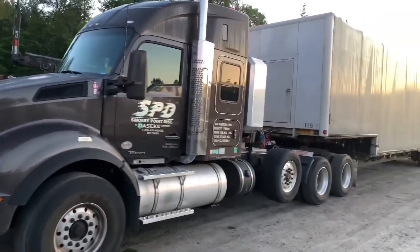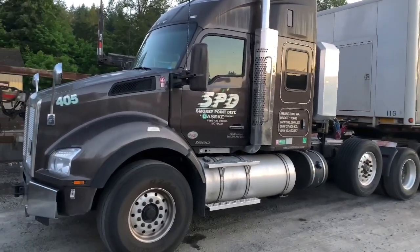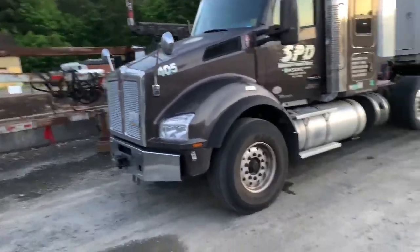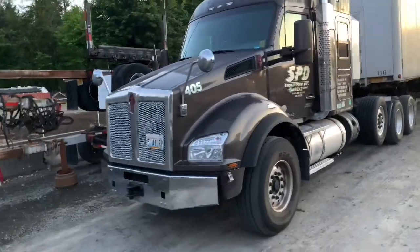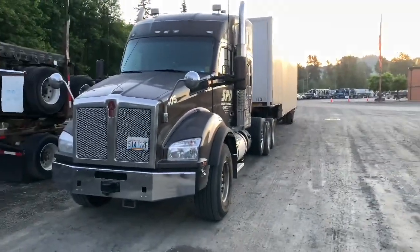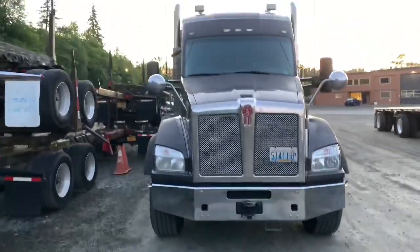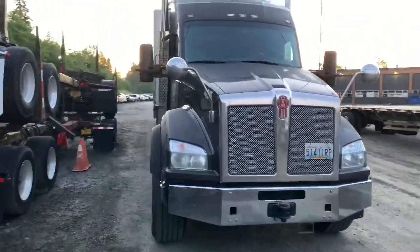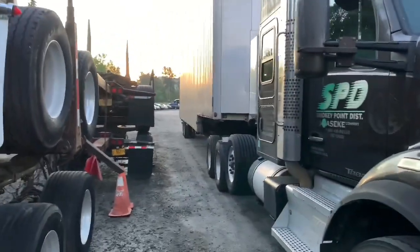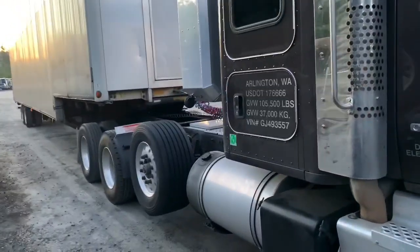From what I understand, it's 61,700 pounds and I'm bringing it back up here to Wilsonville, Oregon. Since the load weighs so much, you've got to have a special truck to haul it. I'm going to be somewhere between 90,000 and 95,000 gross.